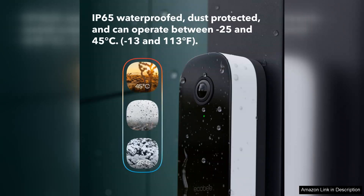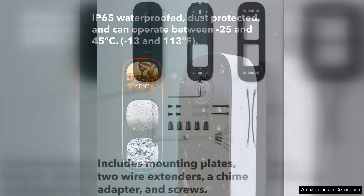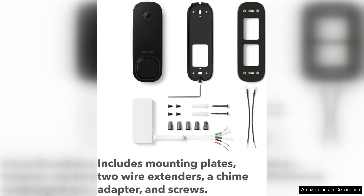Once set up, the ECOBI integrates seamlessly with your existing smart home ecosystem, compatible with platforms like Apple HomeKit, Google Assistant, and Amazon Alexa.